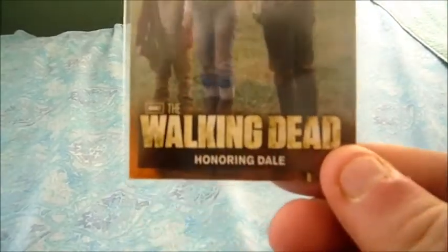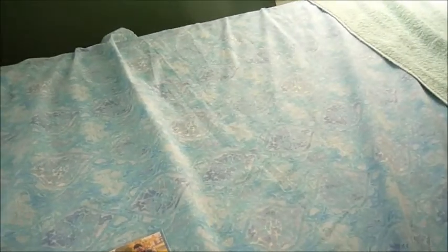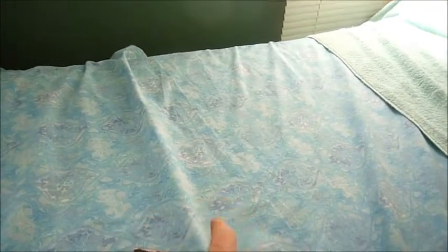We'll start off with small items. I got some Walking Dead cards — on this one, Honoring Dale. Necessities. I'm a big Roy Graham fan, so I wanted Desperation. These are really cheap on eBay, like a dollar.